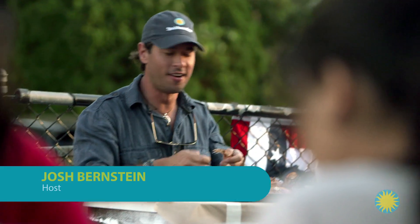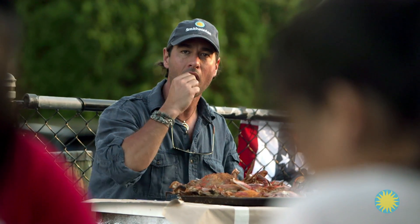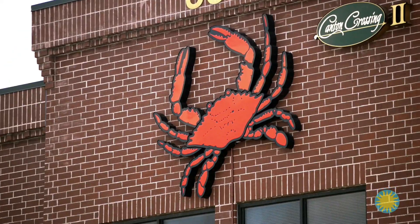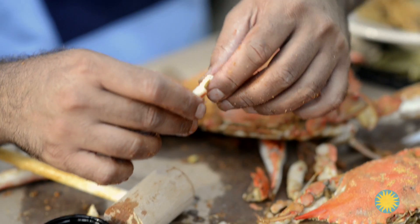Josh Bernstein here. I'm in Annapolis, Maryland enjoying a local favorite, the blue crab. What the lobster is to Maine, the blue crab is to Maryland. They love their crabs here, and rightly so — millions of crabs are harvested each season from the Chesapeake Bay watershed, and they bring in a lot of money.